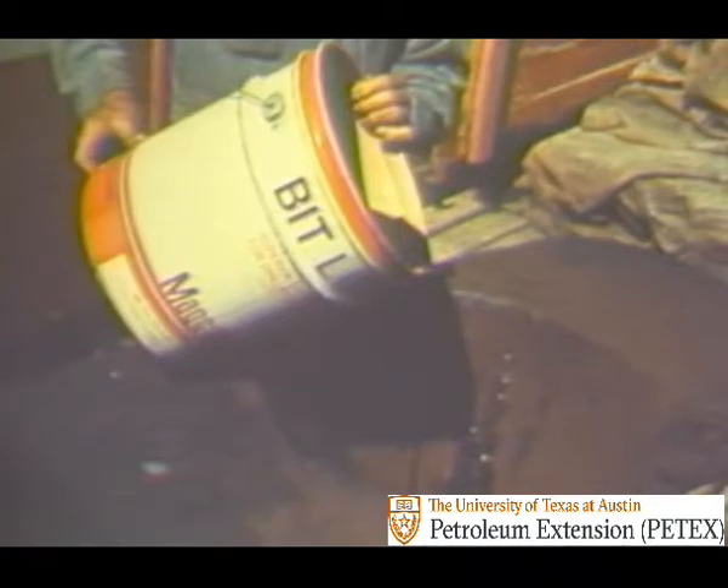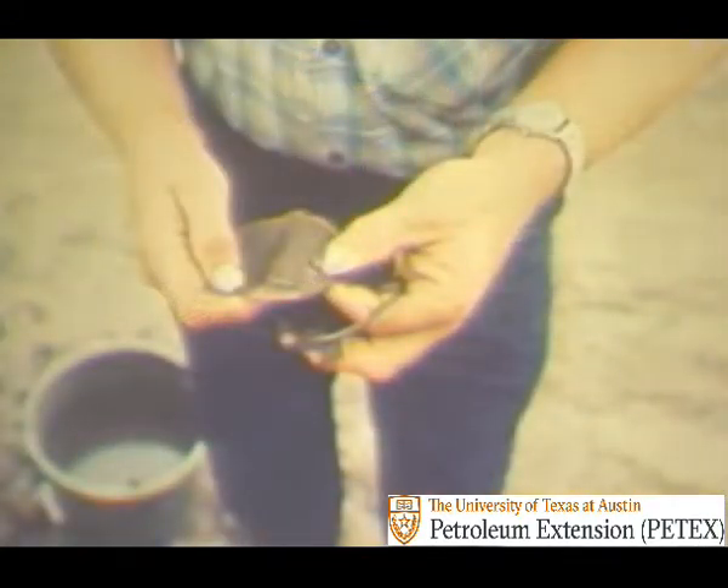Reduced friction shows up as decreased rotary torque, increased bit life, reduced pump pressure requirements, and so on. Another characteristic of a true drilling fluid is demonstrated by a test made on the drilling fluid at the rig site. It shows that when drilling fluid is forced against a porous permeable material such as filter paper, a certain percent of the liquid phase passes through the paper, leaving behind a cake that is more or less impermeable — that is, the cake resists fluid being pushed through it.